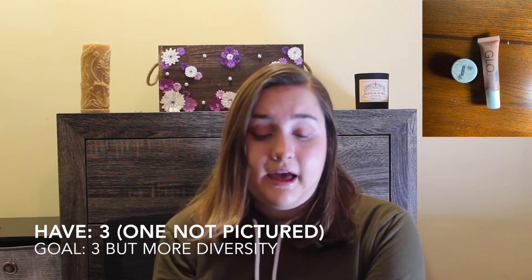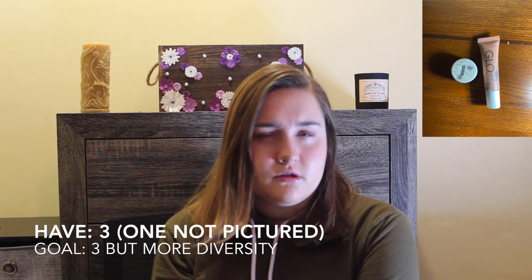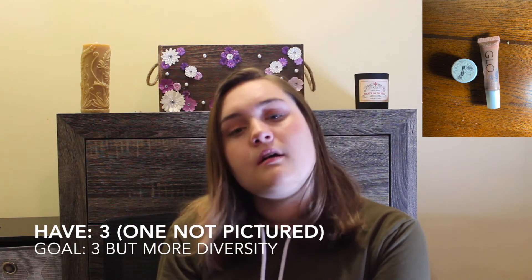Highlighters — my goal is three and I have three. The reason my goal is three is to have a powder, a liquid, and maybe a cream, or maybe a pinky one versus a silver one. Right now two of mine are liquid and one is cream, so I'd like to use up one of the liquids to bring in a powder. I'm also looking at some more colored highlighters, which are really fun, so I might expand this category slightly.